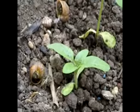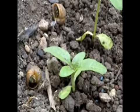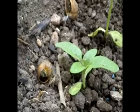Look, I killed me some snails. Don't get me wrong, I love snails — especially with garlic butter.